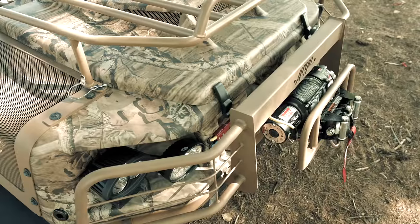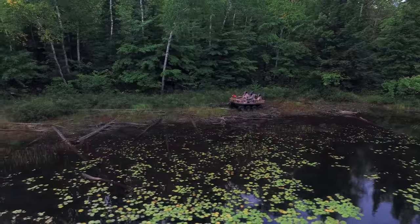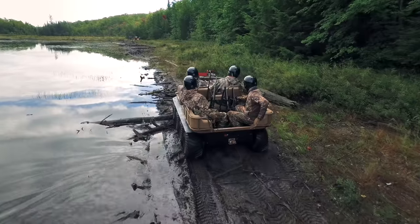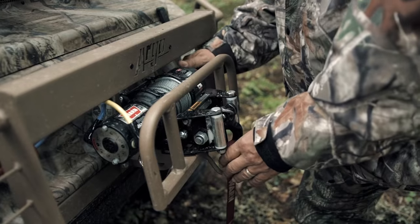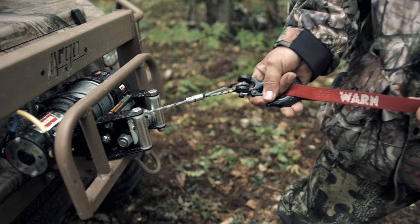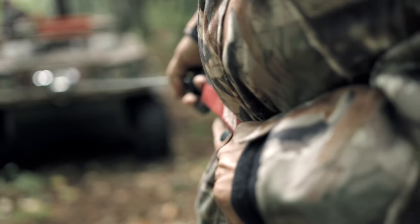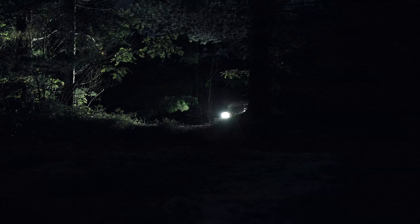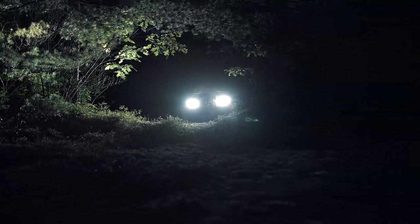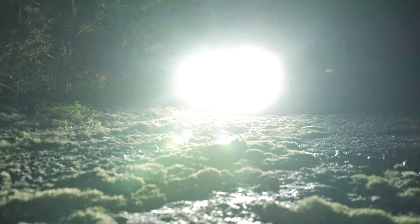Its rugged Mossy Oak camo exterior allows this unstoppable amphibious XTV to go virtually anywhere, unnoticed by even the most discerning prey. Its heavy-duty front bumper and powerful 4,500-pound WARN winch make easy work of pulling obstacles from your path. Dual high-powered LED headlamps and standard floodlights light the way in the dark, providing clear visibility when heading out on morning excursions or returning to the hunt camp late at night.